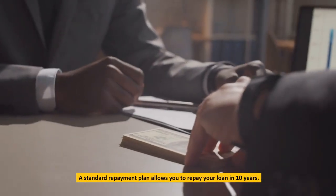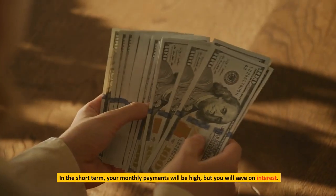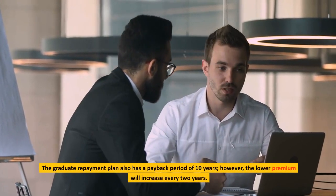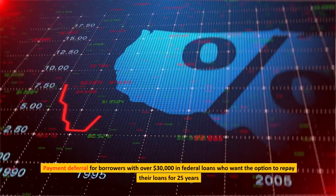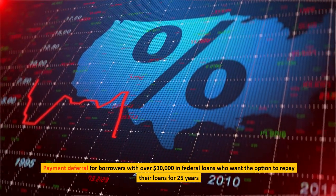A standard repayment plan allows you to repay your loan in 10 years. In the short term, your monthly payments will be high, but you will save on interest. The graduate repayment plan also has a payback period of 10 years; however, the lower premium will increase every two years. Payment deferral is available for borrowers with over $30,000 in federal loans who want the option to repay their loans over 25 years.